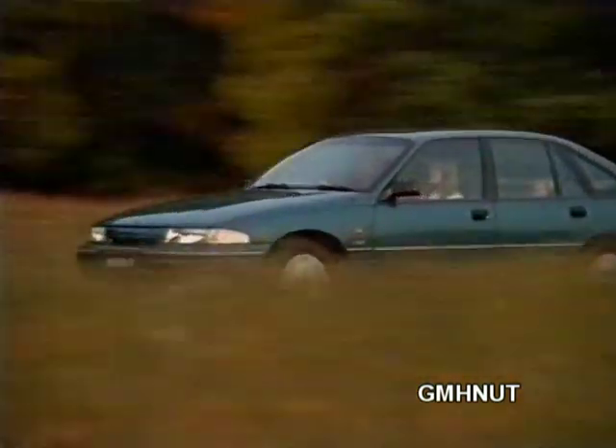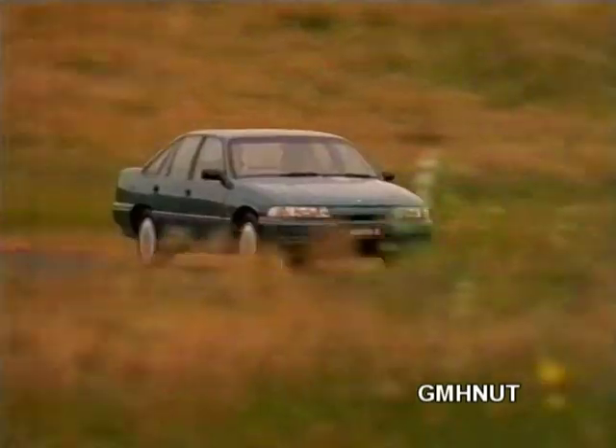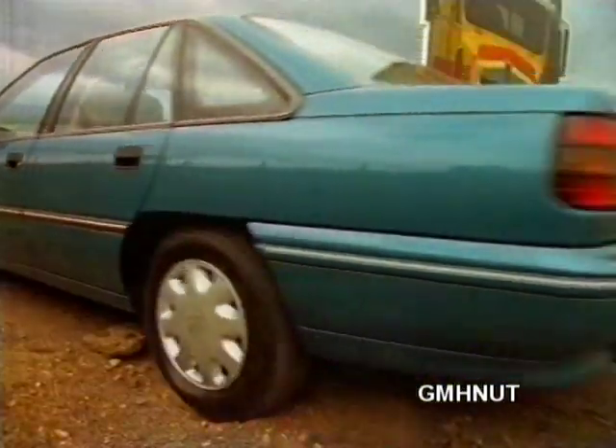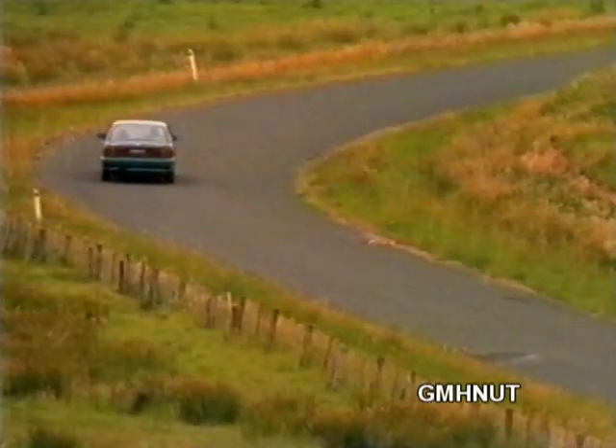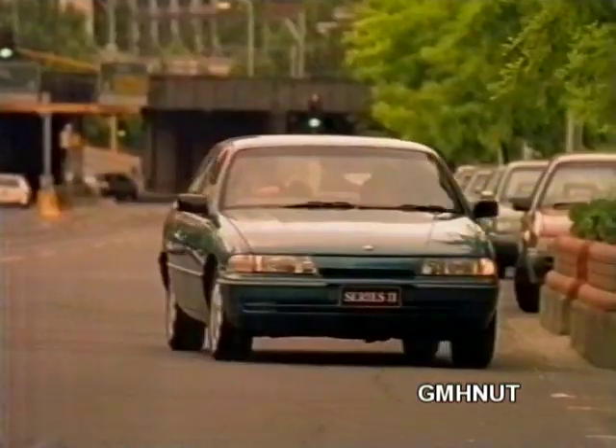Introducing the new 1993 Holden Commodore Series 2. Built with some of the most advanced safety features in the world, like optional ABS and IRS, as well as bigger brakes and tyres, to help you cope with just about any situation that pops up on the road.